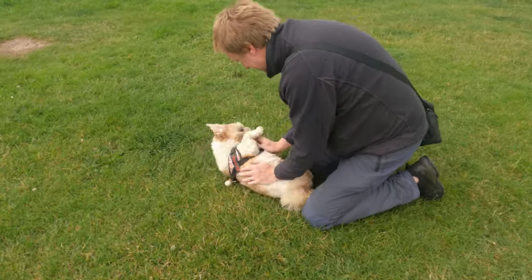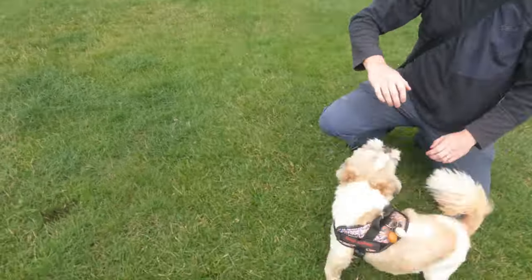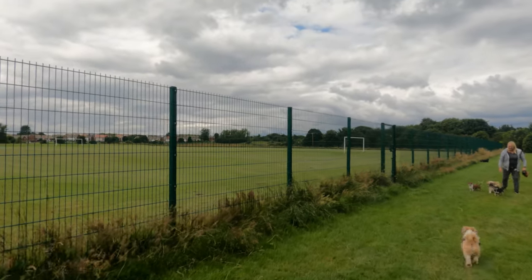Next to the cricket club, you will find the football fields. There's plenty of green space within Siem and plenty of walks — an absolute dog-lover's paradise.